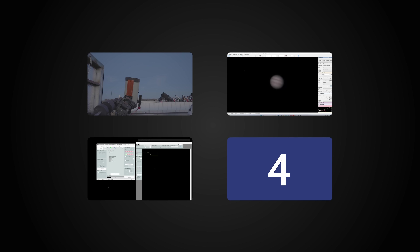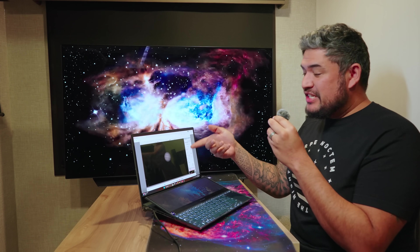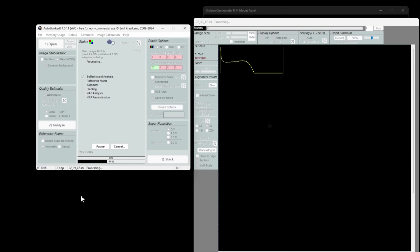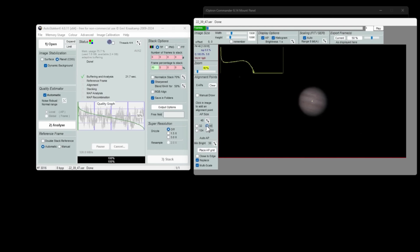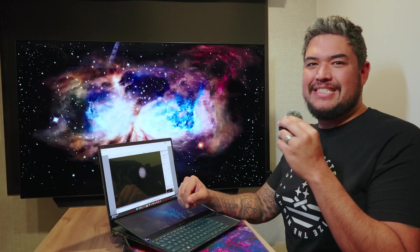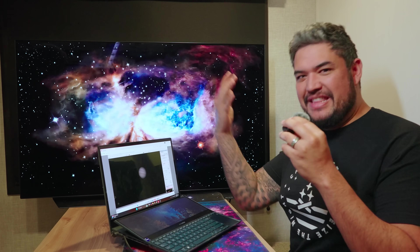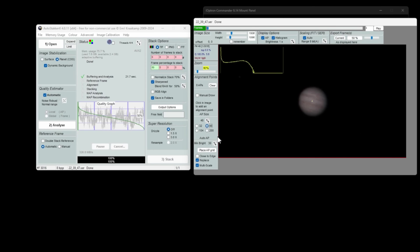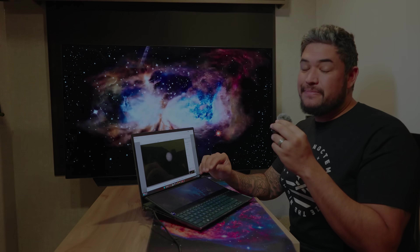Step three: process the photos. Instead of going through each and every one of those thousand frames looking for those lucky moments, there's software that will do that for me — and it does even more. It'll take all of those lucky moments and stack them together for a sharp final image. Step four is the reveal. After all of that work, please enjoy my best photo of Jupiter so far.